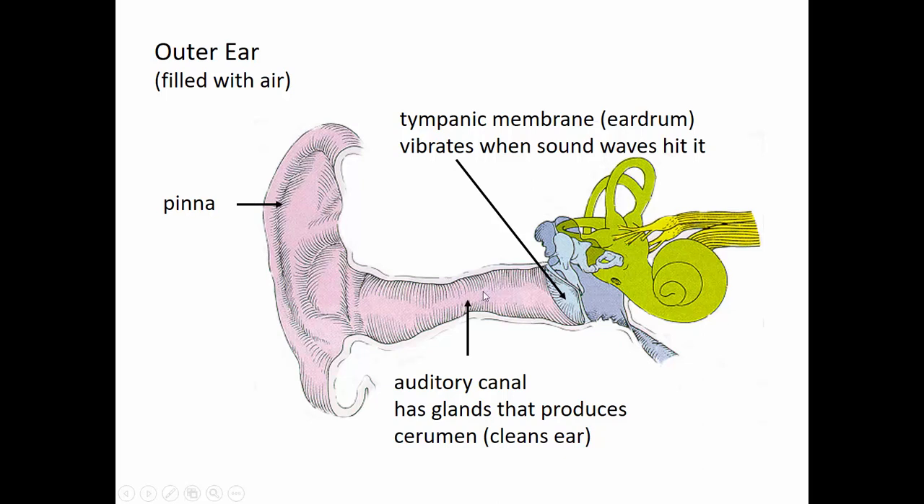If this area becomes inflamed, that is known as otitis externa — 'itis' meaning inflammation, 'externa' meaning the external ear or auditory canal. The layman's term is swimmer's ear. It can be a bacterial or fungal infection, often caused by prolonged wetness or trauma. It can cause inflammation, pain, some discharge, and fever if severe. Fortunately, it's easy to treat — usually topical antifungal or antibiotic medications dropped into the auditory canal will clear up the infection.